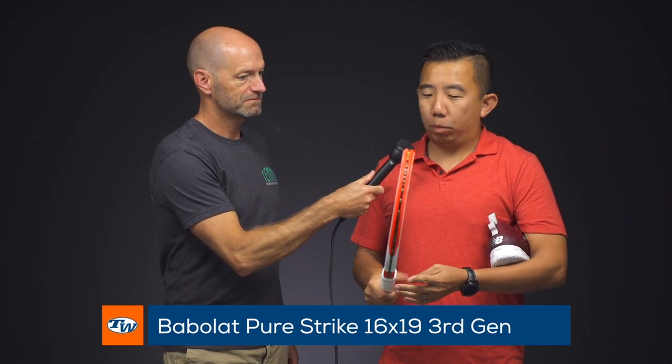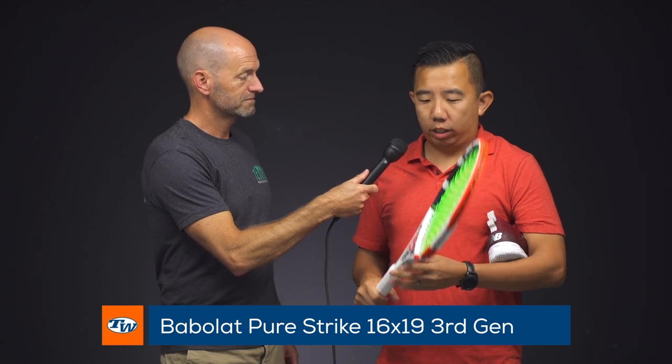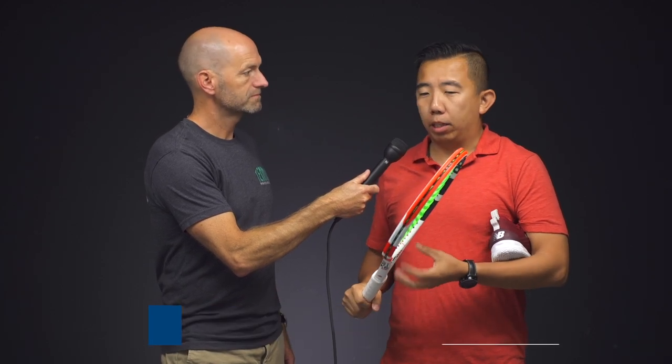Thanks Michelle! For more information on shoes, be sure to check out our podcast — there are a ton of great episodes already, and the footwear one is dropping shortly. Next up we got Jay. Jay, tell us about the gear you got. First thing I have is the third generation Pure Strike. The second generation was my racket of choice; this one feels a little more dampened, has a little more power, but still has that great blend of power and control that you'd find in Pure Strikes.